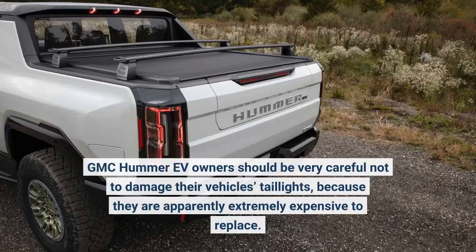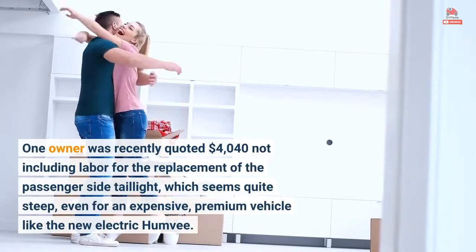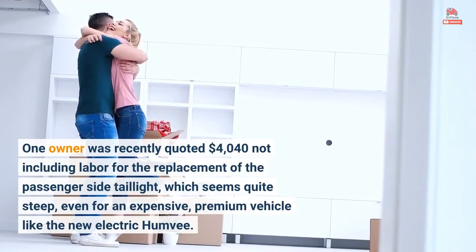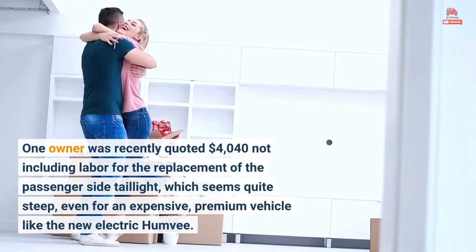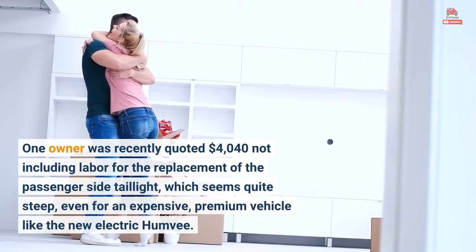GMC Hummer EV owners should be very careful not to damage their vehicle's taillights, because they are apparently extremely expensive to replace. One owner was recently quoted $4,040 not including labor for the replacement of the passenger side taillight, which seems quite steep, even for an expensive, premium vehicle like the new electric Humvee.